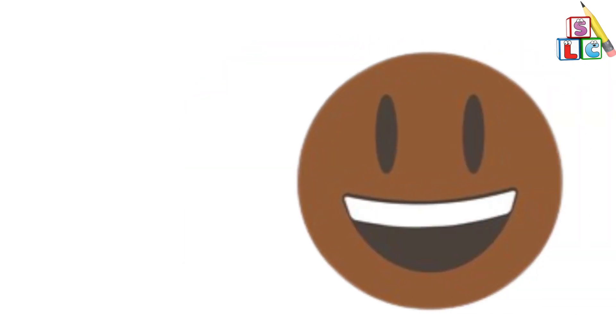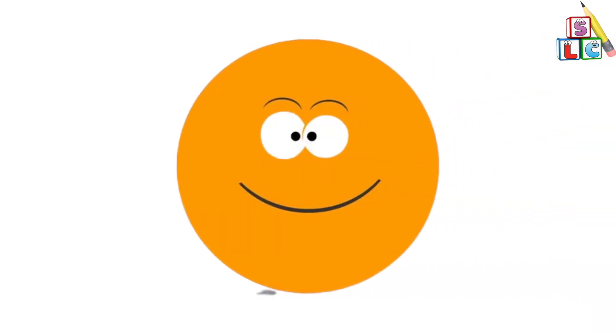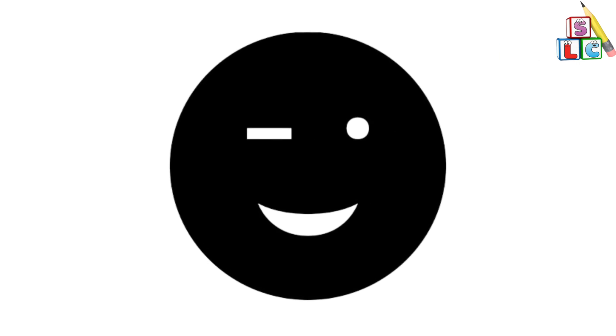Four Little, Five Little, Six Little Circles. Seven Little, Eight Little, Nine Little Circles.